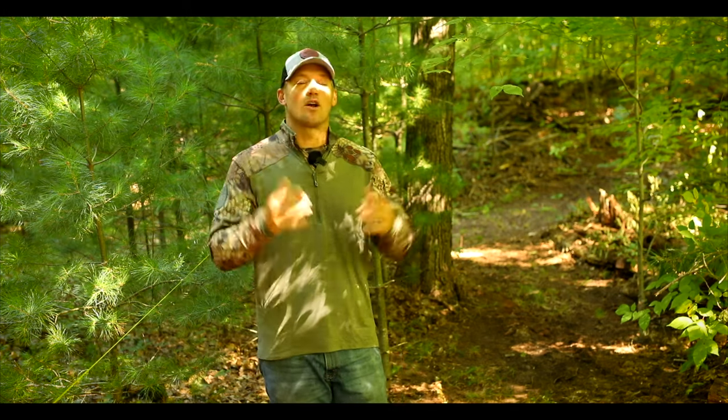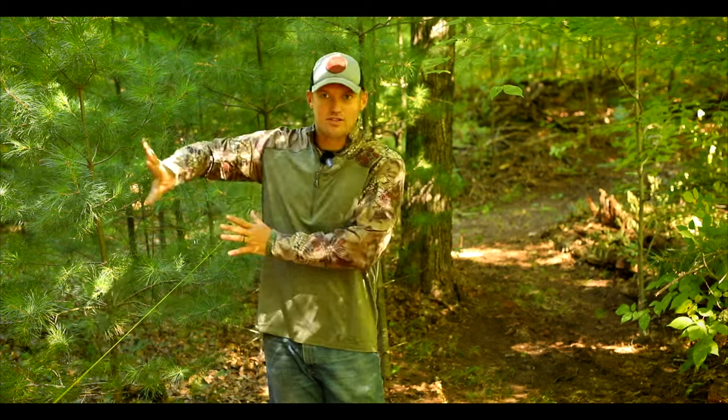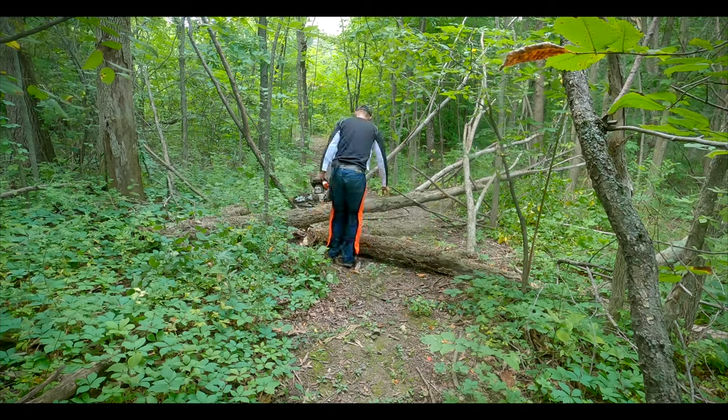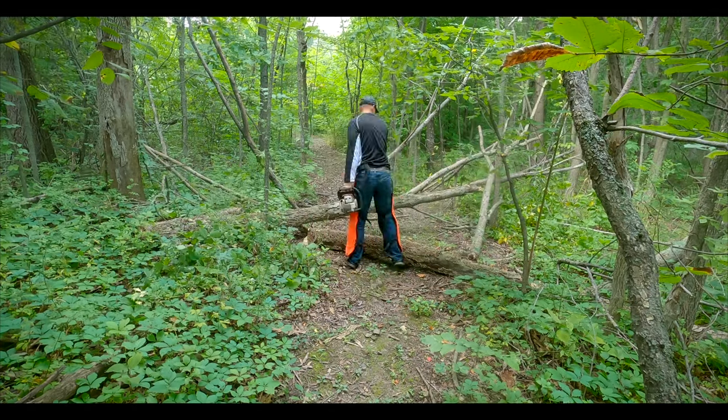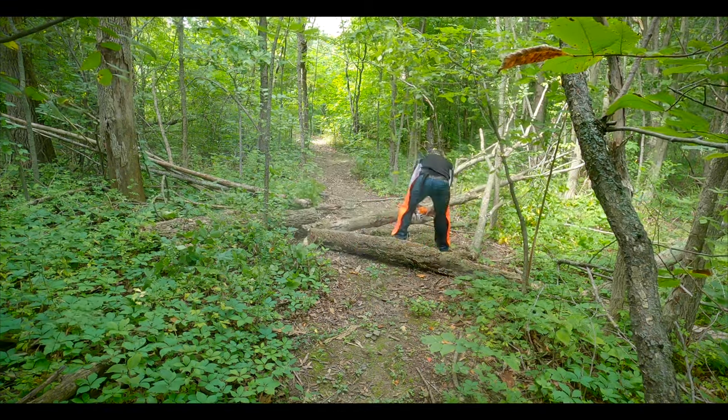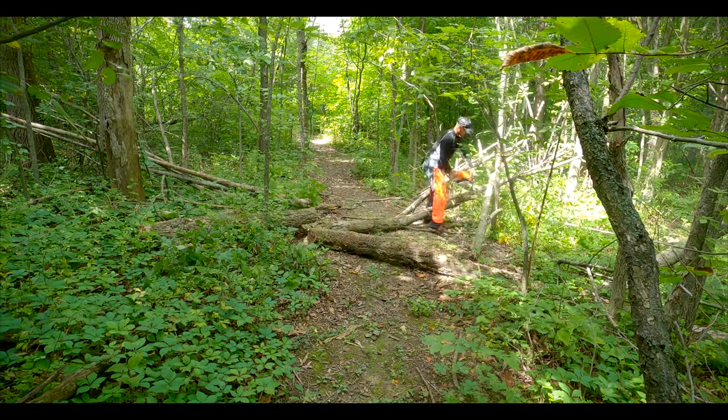The third thing I want to touch on is making sure you're staying as quiet as possible when walking to and from your stand locations. We touched on scent — accessing around the perimeter, blowing your scent off the property. We touched on sight — making sure your access trail is screened so you don't see into the deer movement. Now we want to take sound into consideration. We do not want to be spooking deer by snapping sticks while walking to and from our stand locations, and this is where the actual creation of the access trail comes in.